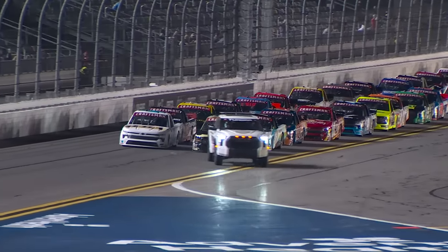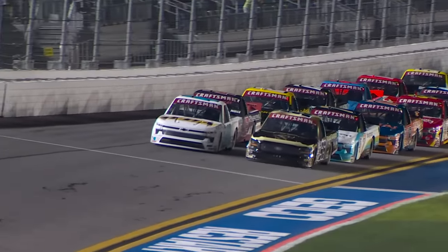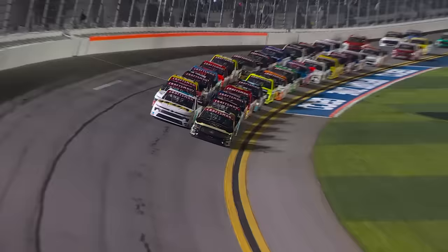The field will be in the hands of our pole sitter, Ty Majewski. He takes the inside lane. Outside of him, Johnny Sauter. Let's get 2024 underway at Daytona.